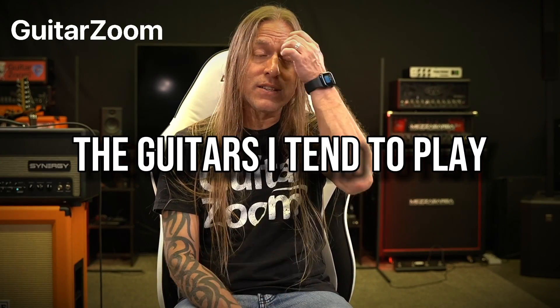Hey, Steve Stein from GuitarZoom here, and people are always asking what guitars do I prefer and why? Well, for the most part, if you've watched a lot of my videos, you know I play a lot of Ibanez stuff.